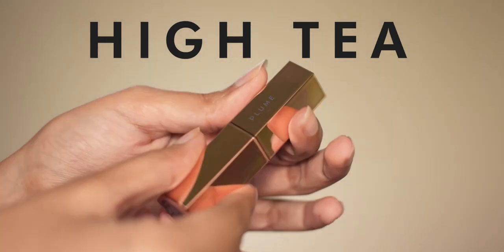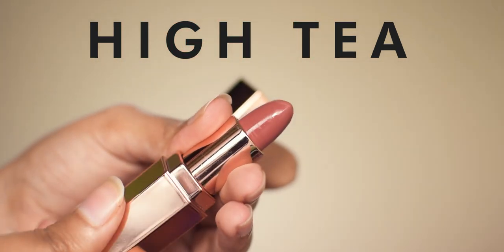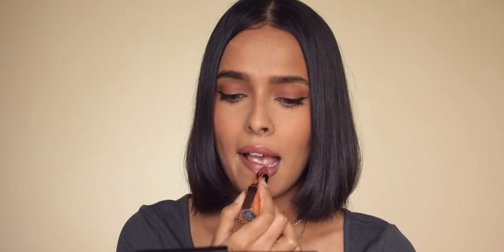The first shade is from the Plume Plush Matte Lipstick, called High Tea. This is a brown nude with neutral undertone. The application is very easy if you prep your lips. It's got a matte finish and is very comfortable on the lips. It does transfer a bit but it's very lightweight and has five to six hours of staying power. I love the classy rose gold packaging of this lipstick and the shape reminds me of Fenty.